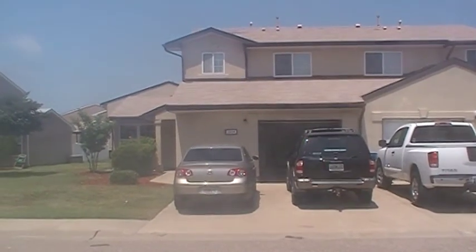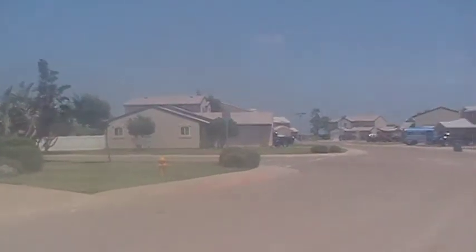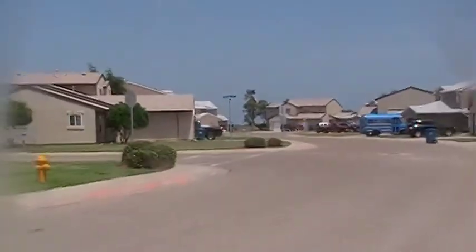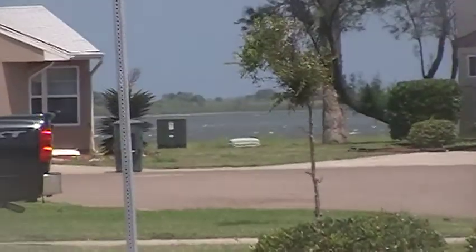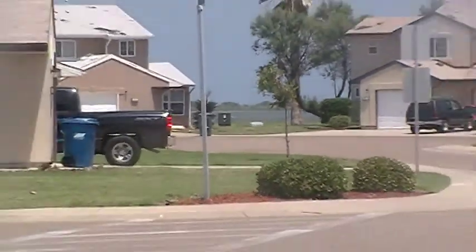Hey Mary, this is our house. This is the neighborhood. There's the water. It's fogging up here because it's so hot. Windy day.